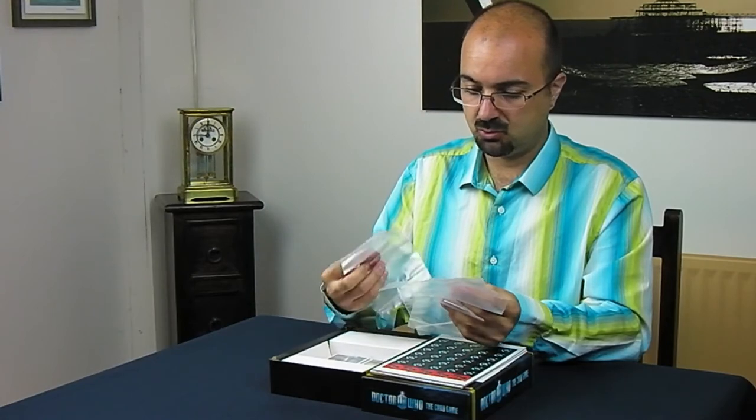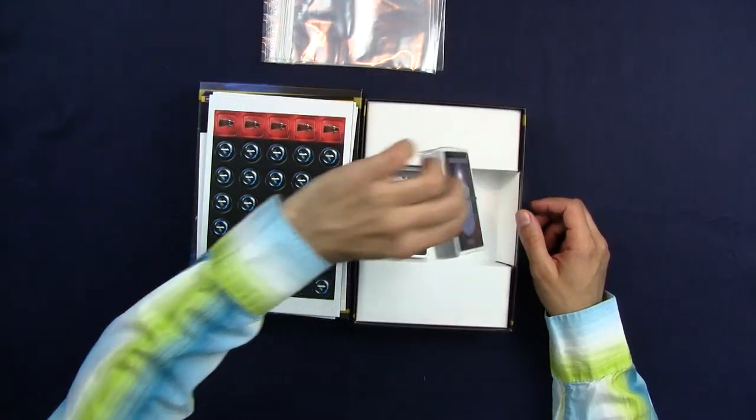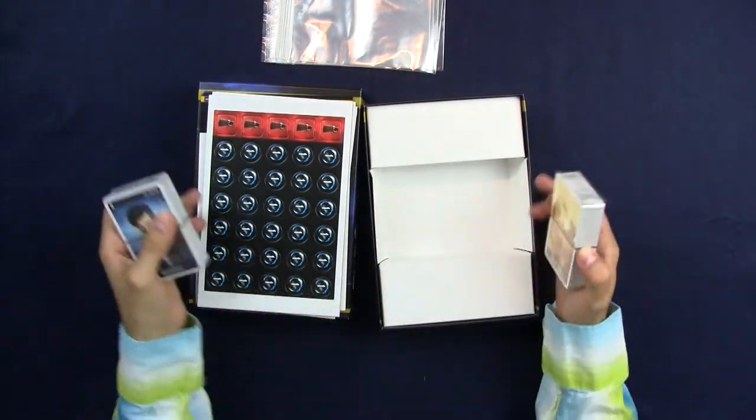Baggies — one, two, three, four, five baggies. Nice detail, Cubicle 7, very well done. And two decks of cards — you get around 132 cards with this game.